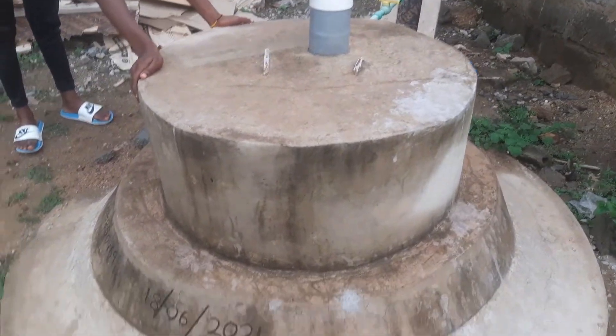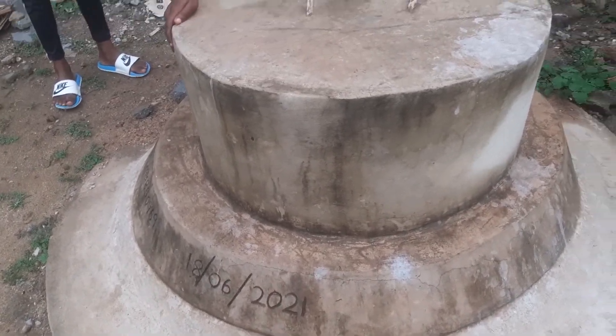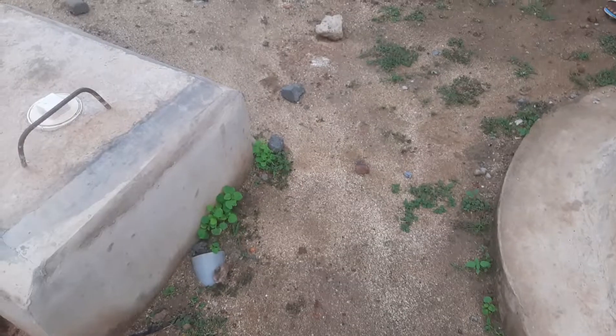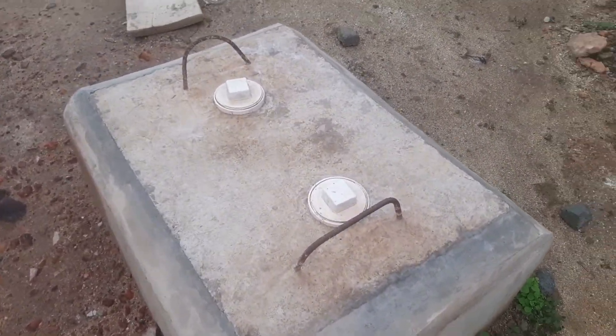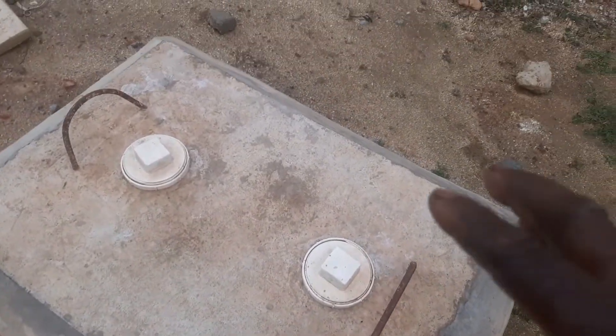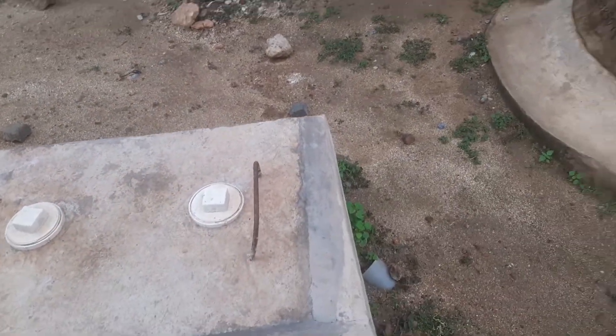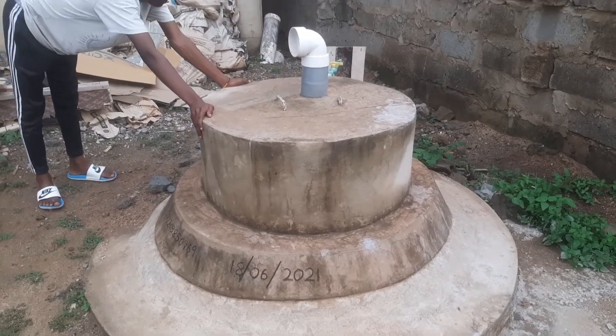This digester does not need any waste like plastic and undigestable materials to enter into it. So this chamber is there so that whenever somebody throws in any plastic or something by mistake, it will come and remain here. You just open the cover and remove the plastic, but the toilet waste and urine will go in and be digested.